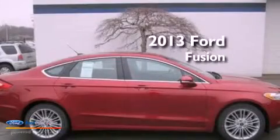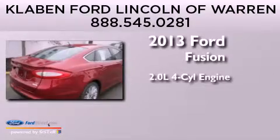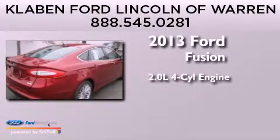This is a brand new 2013 Ford Fusion. It has a 2.0 liter 4-cylinder engine and an automatic transmission.